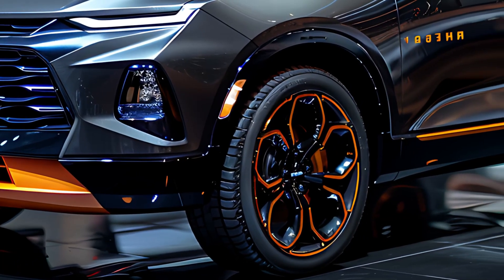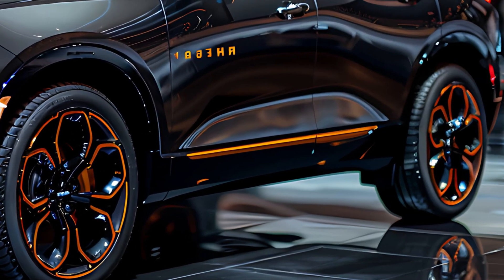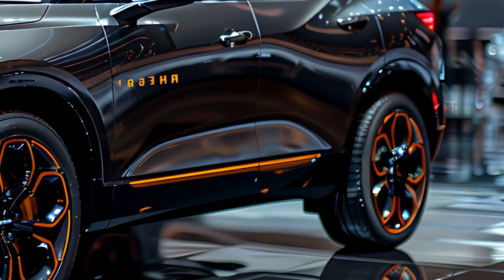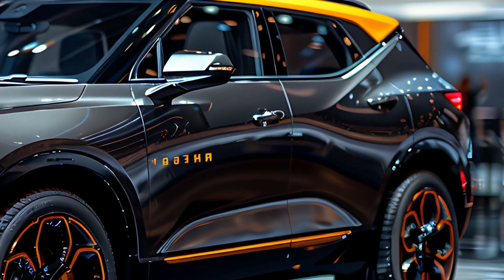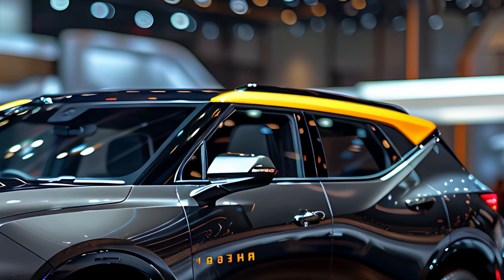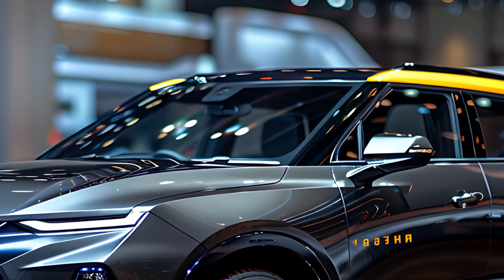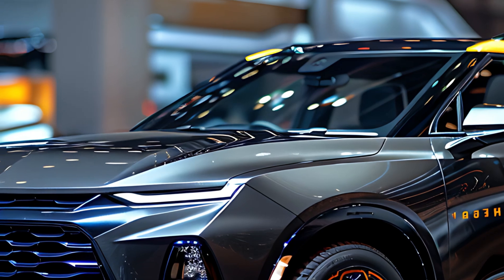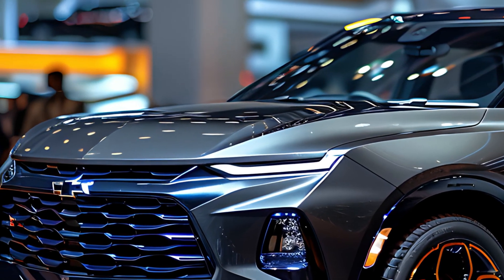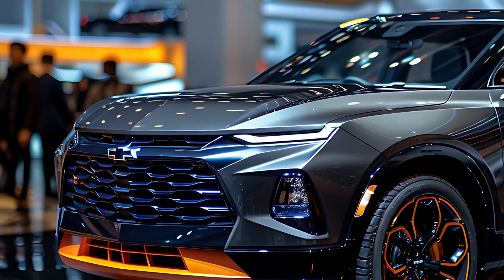The Blazer's available all-wheel drive system enhances traction and control, making it a capable performer in various driving conditions. In summary, the 2025 Chevrolet Blazer is a mid-size SUV that combines eye-catching design with practical features and engaging performance. It's an ideal choice for those who want a vehicle that not only looks good, but also delivers a versatile and enjoyable driving experience.